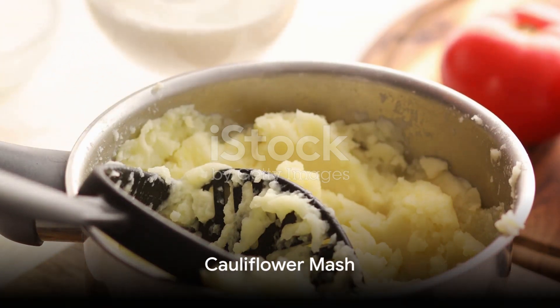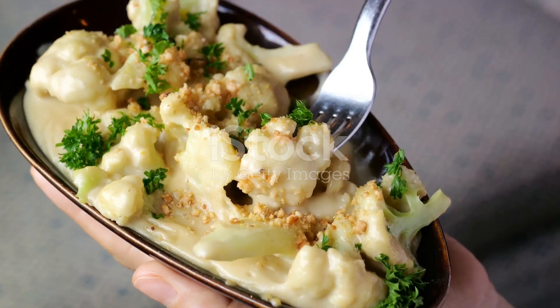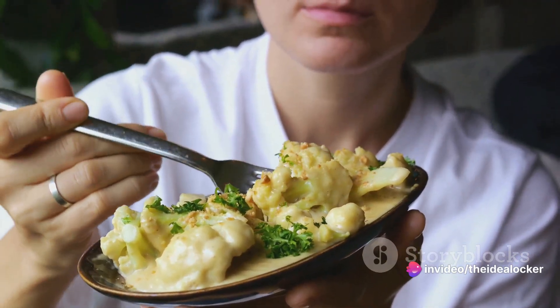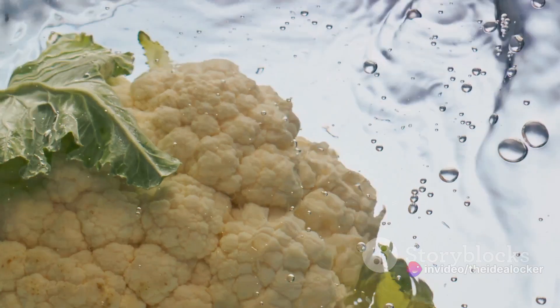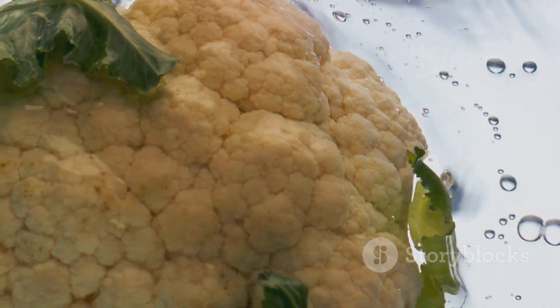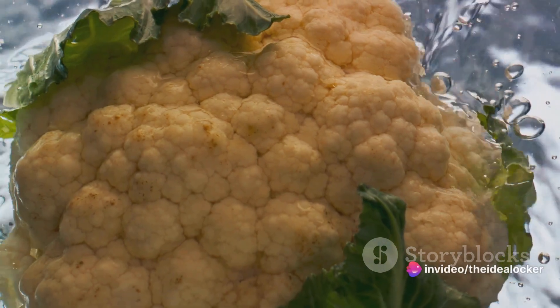Coming in at number 3 is the Cauliflower Mash. This dish is a healthier twist on the traditional potato mash, replacing potatoes with cauliflower. The result? A creamy, fluffy, and delectable side dish that's low in carbs and high in nutrients. Remember, the key to a creamy cauliflower mash is cooking the cauliflower until it's super tender, and then blitzing it in a food processor until it's smooth and creamy.